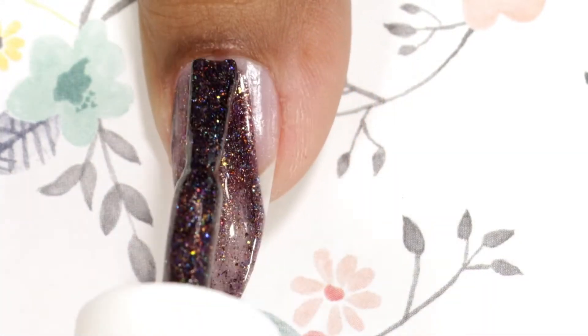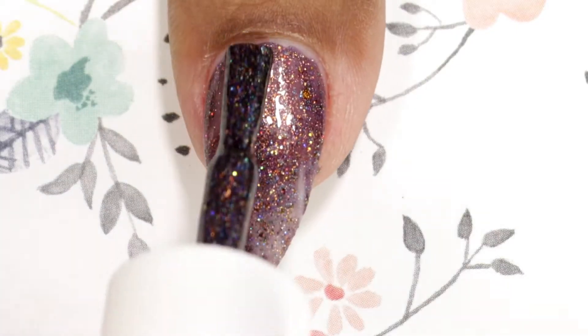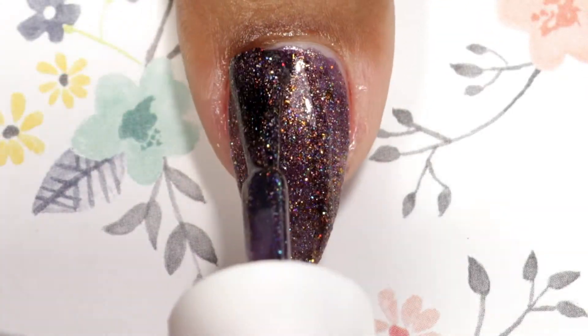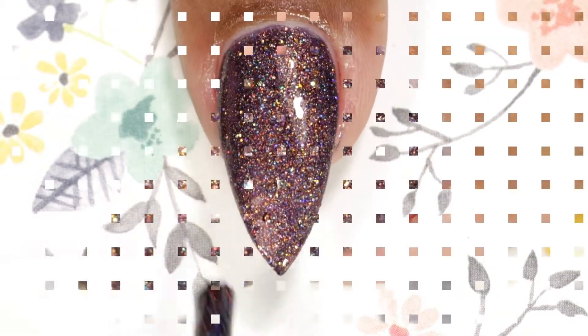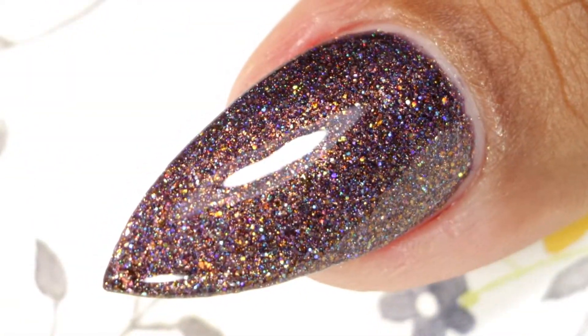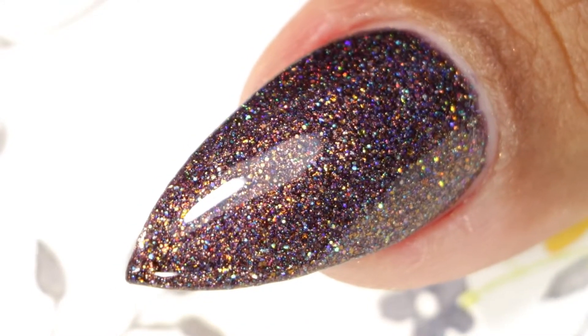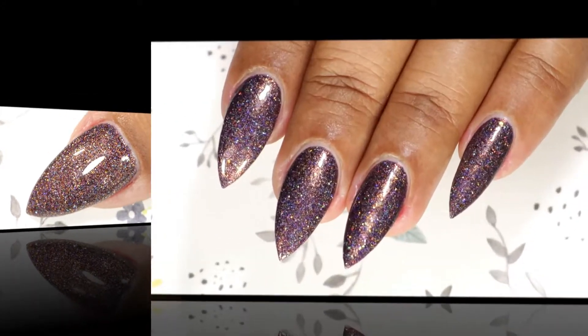This also has very nice coverage — it gave me full coverage in two coats. Here is my second and final coat. This one is absolutely stunning, the polish is so beautiful. Here is the final look after top coat and cleanup, and as you guys can see the hollow is really insane — it's really pretty.